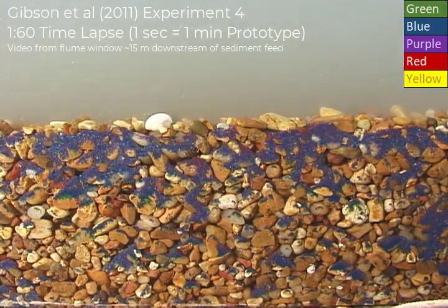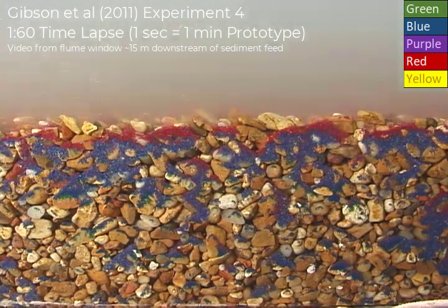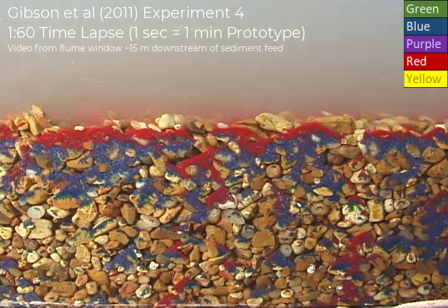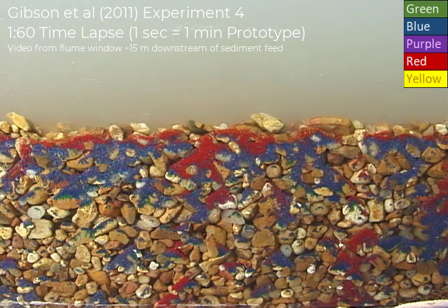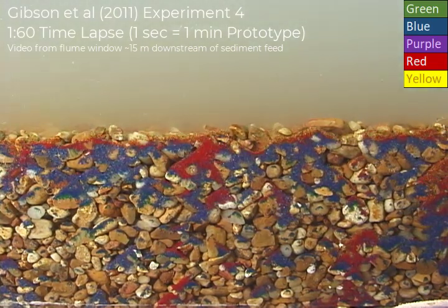The other thing that's different about this one: most of the other experiments we did with static gravel, and we had bed forms that traveled over the static gravel. But this one's different because we increased the flow and the slopes so that it was above the shear stress of the gravel particles. The transporting gravel caused a lot more fine infiltration. If you're interested in these experiments, check out the paper — I put the link below.